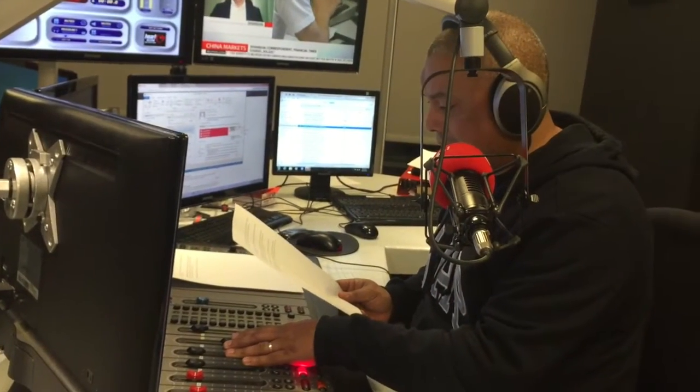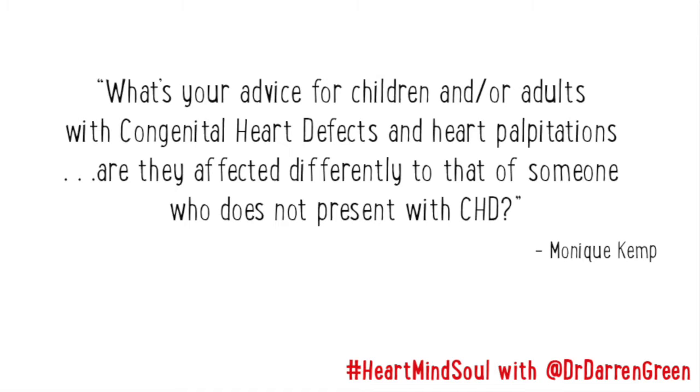Monique on our Facebook page asks: what's your advice for children or adults with congenital heart defects and heart palpitations? Are they affected differently to somebody who does not present with CHD? Yes, so congenital heart defects are multiple in the sense that some people have what they call a leaking heart.